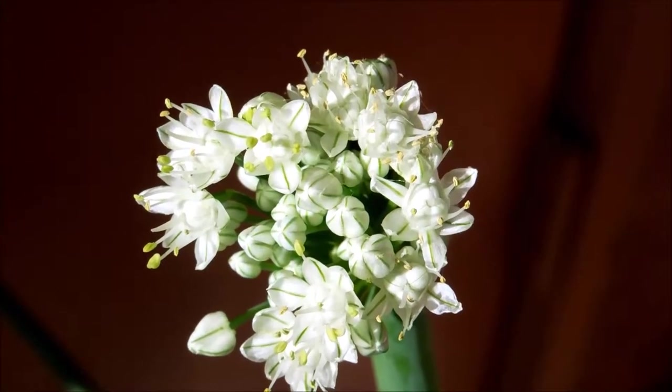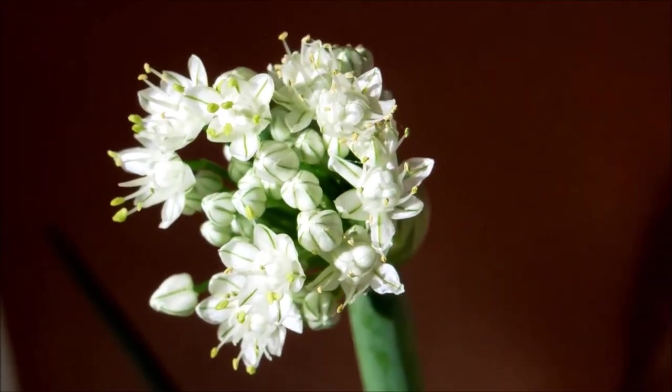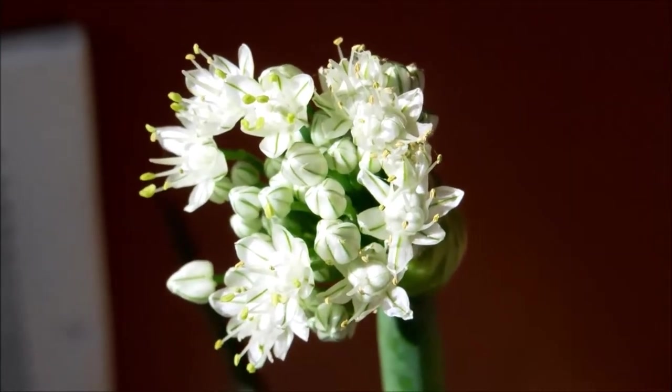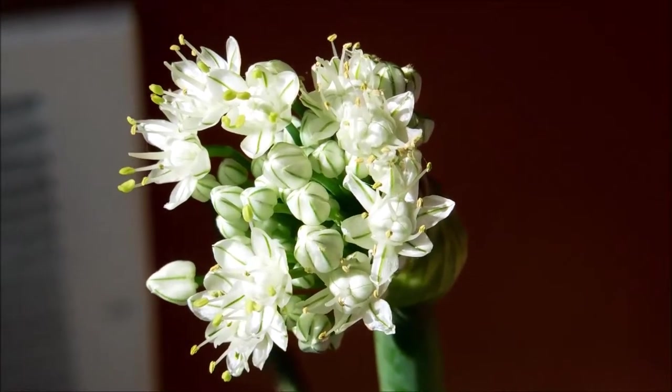It's day 142 of this yellow onion germination experiment. As you can see, this plant forms a bouquet of white flowers. They're very small and delicate, and the flowering process itself takes many, many weeks.